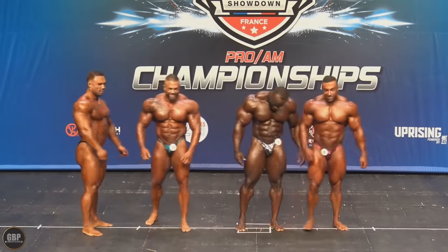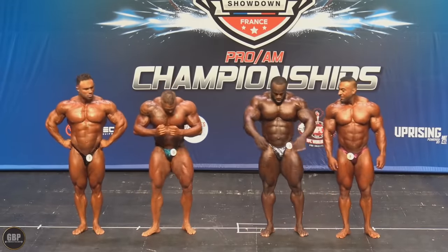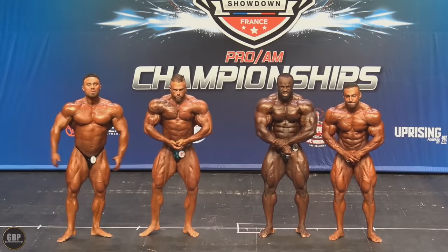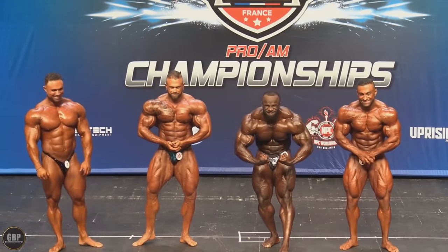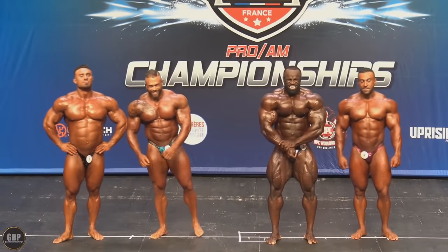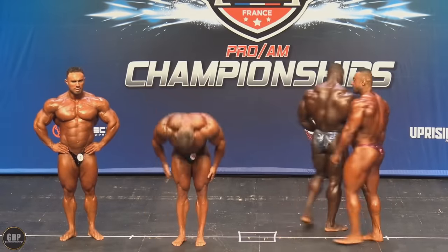It seems like Derek made progress. Hadi is probably going to be very good as well. Andrew Jacked is coming strong. Nick Walker is probably going to bring something insane. So Samson needs to get super serious in the next two weeks and really try to get as conditioned as possible. Whatever you think, guys, tell me down below. Like the video, subscribe to the channel. Thank you so much for watching. All the best, and bye-bye.